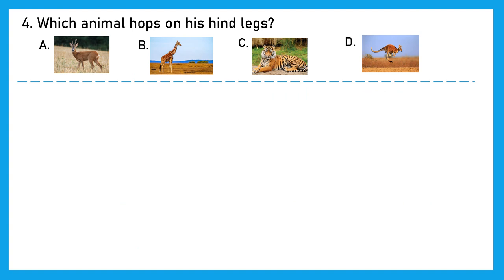Question 4: Which animal hops on its hind legs? Hind legs or hind limb is the back limb only. Is it deer, giraffe, tiger, or kangaroo? The right answer is option D, kangaroo.